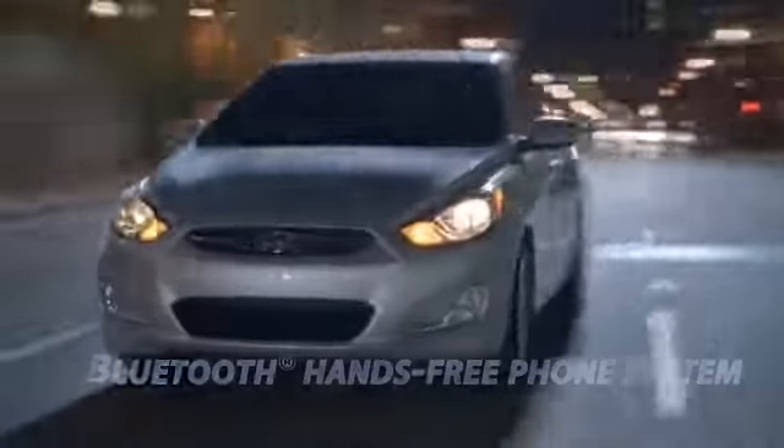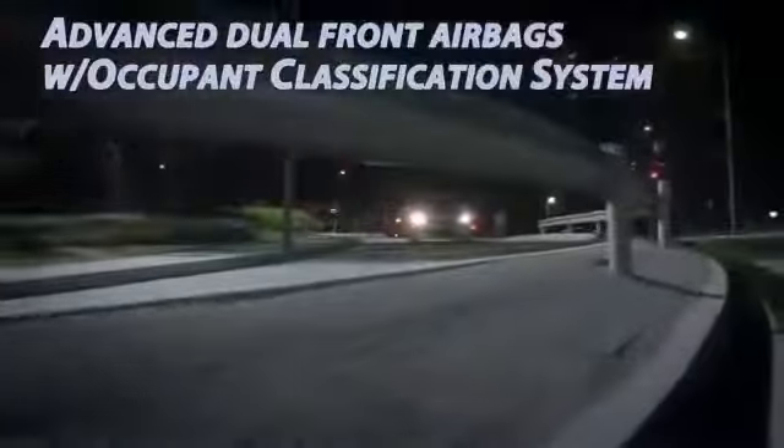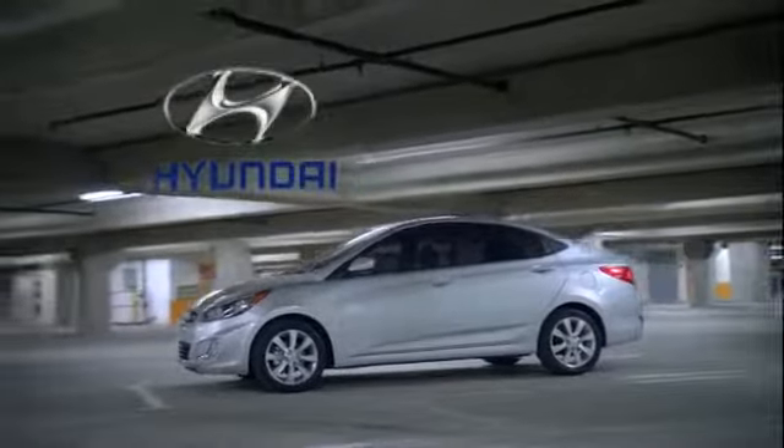Every Accent is equipped with a set of standard safety features that offer an exceptional level of protection for you and your passengers. The 2014 Hyundai Accent — easy to own, easy on the eyes.